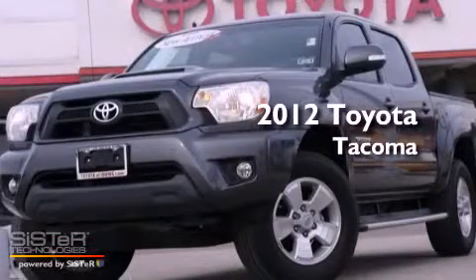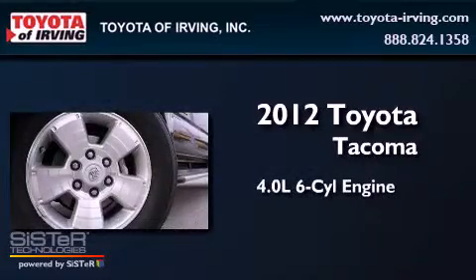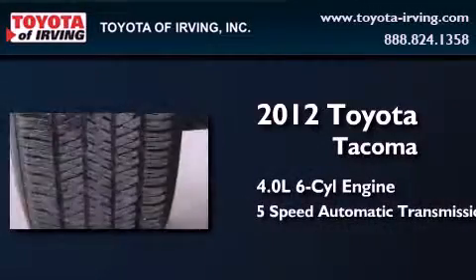This is a certified pre-owned 2012 Toyota Tacoma. It has a 4.0 liter 6-cylinder engine and a 5-speed automatic transmission.